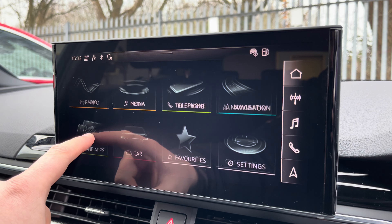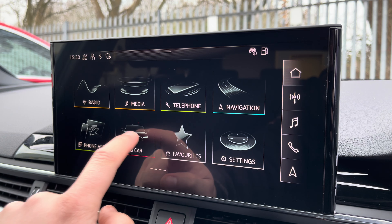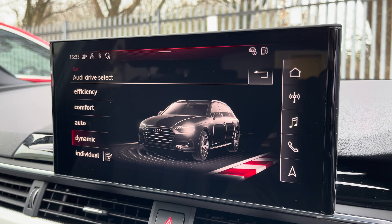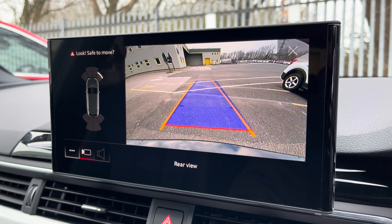There's the Audi smartphone interface so you can connect your phone via Apple CarPlay or Android Auto wirelessly, and the Audi drive select menu so you can choose your favourite driving profile. With just a press of a button, the rear view parking camera and front and rear sensors come up on demand.